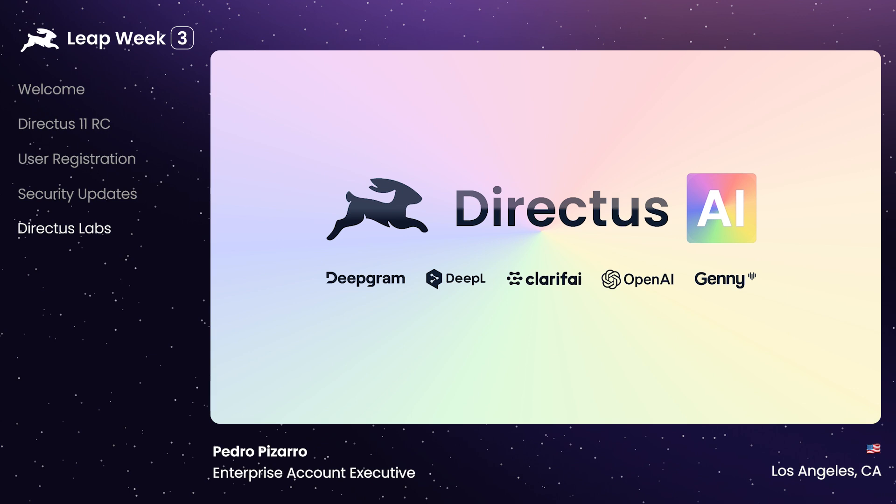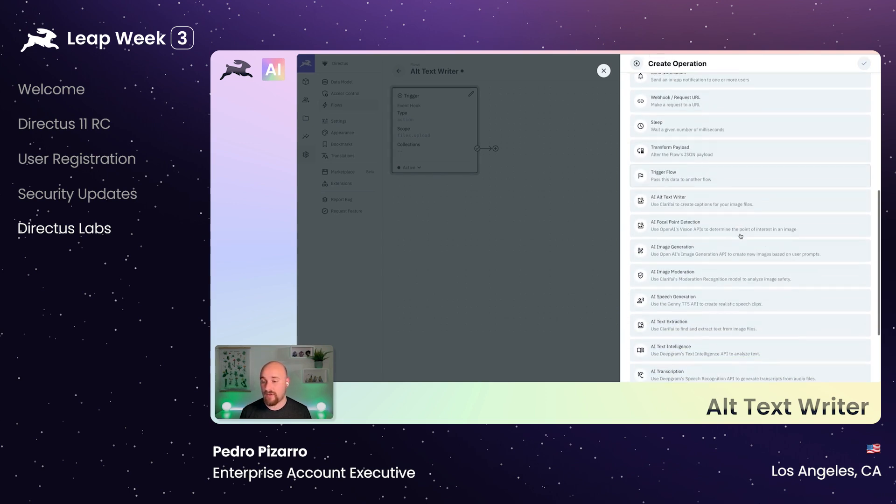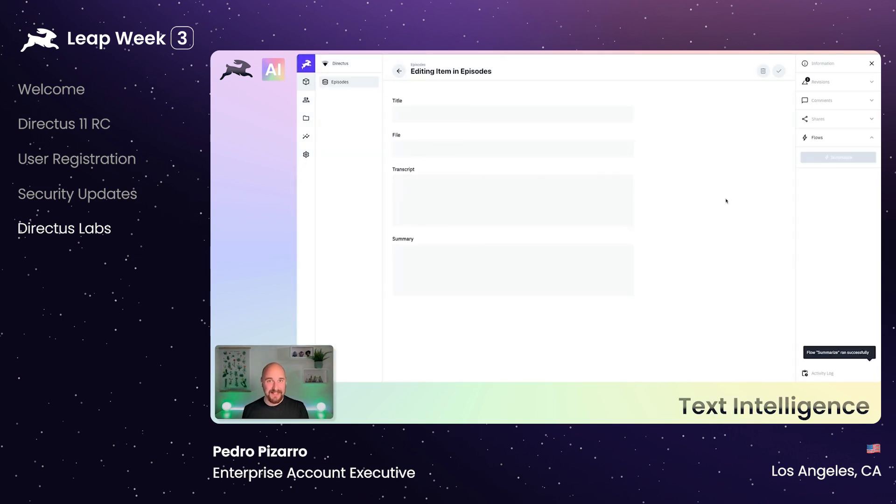So whether you're looking to rewrite text, generate images, run text analysis, or moderation, these building blocks can be built into your workflows with Directus Automate. You can find out more about Directus AI by checking out our Directus TV series, going through each of these extensions in more detail.